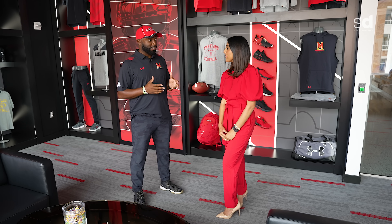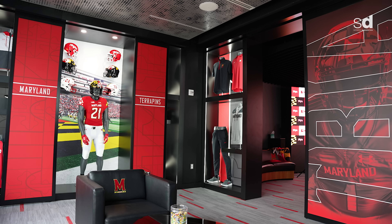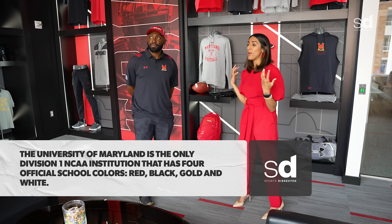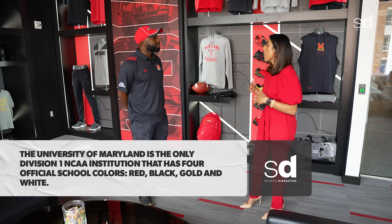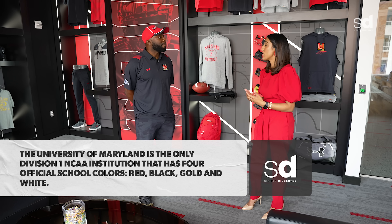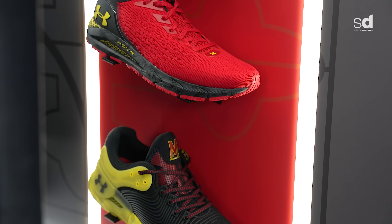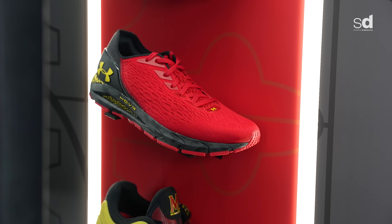Coach Davis told me the weight room was the crown jewel, but I'm starting to think this recruiting suite might be. This is our bread and butter — it has a beautiful view of our stadium. It's where we bring people to meet with Coach Loxley, a special place just for recruits to experience what it's like to be a player on our team. Here we have all the gear they'll receive during their time at Maryland — casual wear, shoes, the best Under Armor gear.